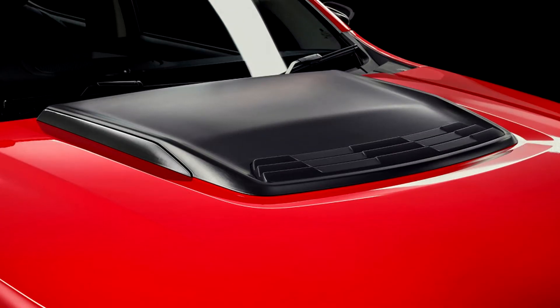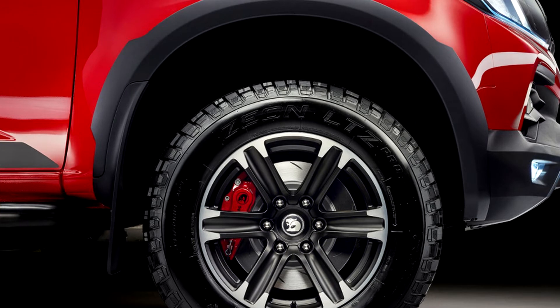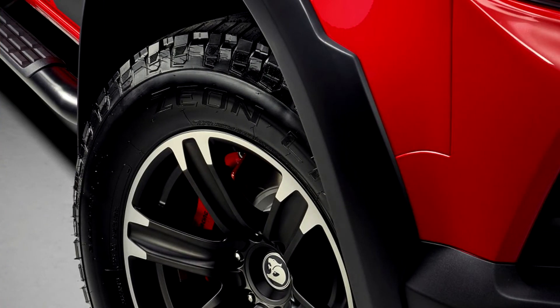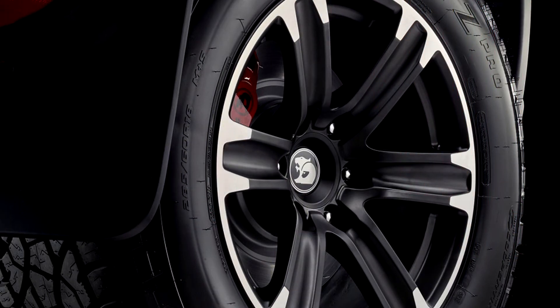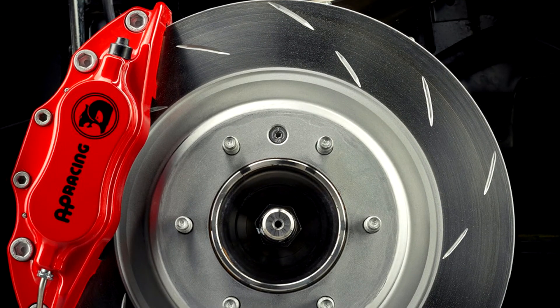The SportsCab, based on the Duramax-powered Colorado Crew Cab Z71, defies HSV convention in that it doesn't get one jewel of extra power. Targeting improved balance overall, HSV revisions stick to the mechanical and cosmetic. Australian buyers get two choices: SportsCab and SportsCab Plus.